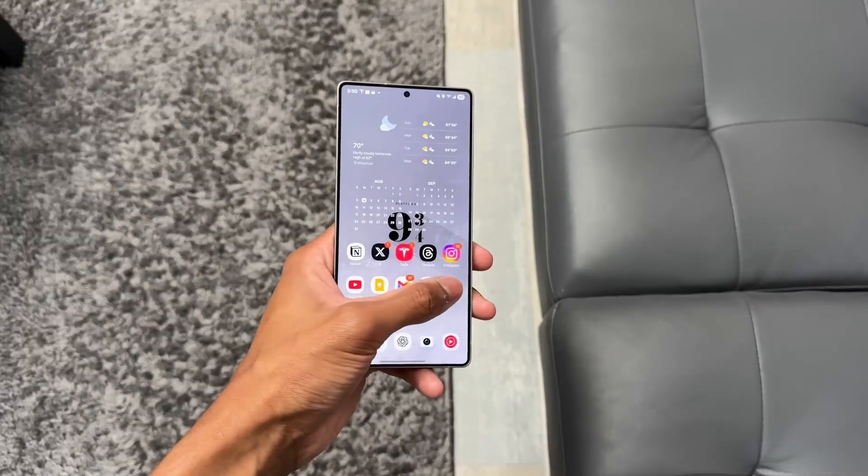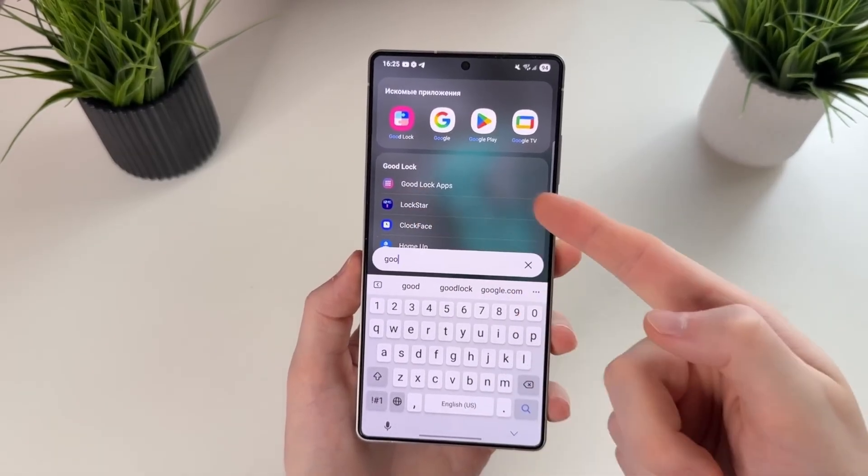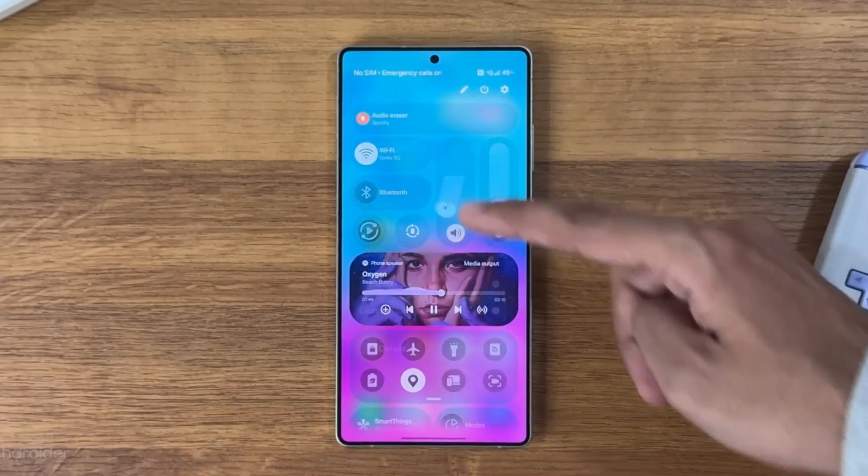This update is built on Android 16, but Samsung has layered something much deeper on top of it — an entirely new liquid experience that changes how every touch, swipe, and action feels.